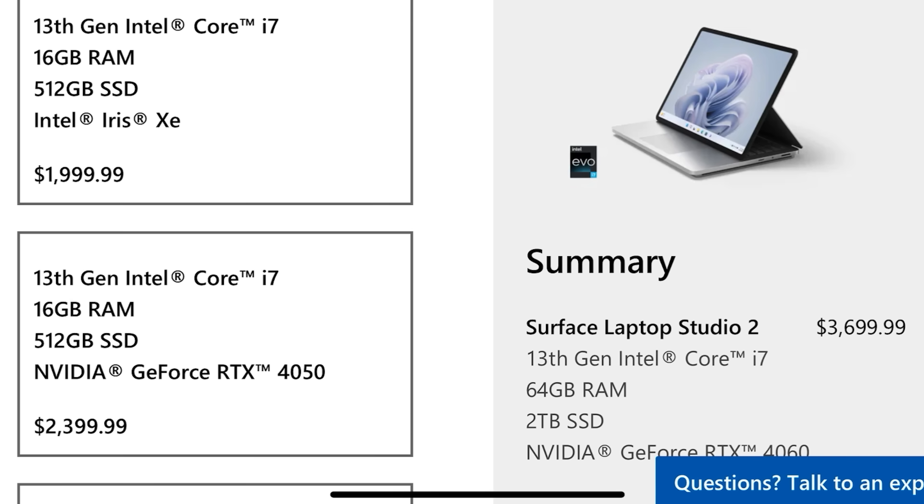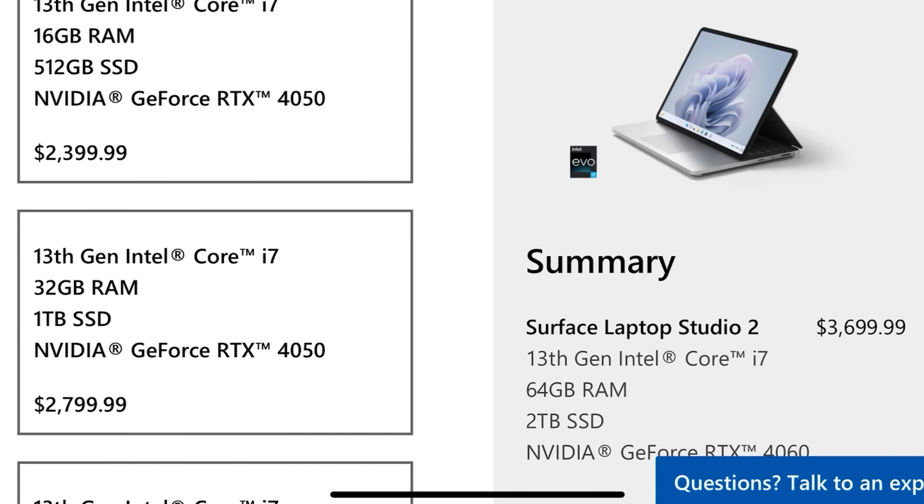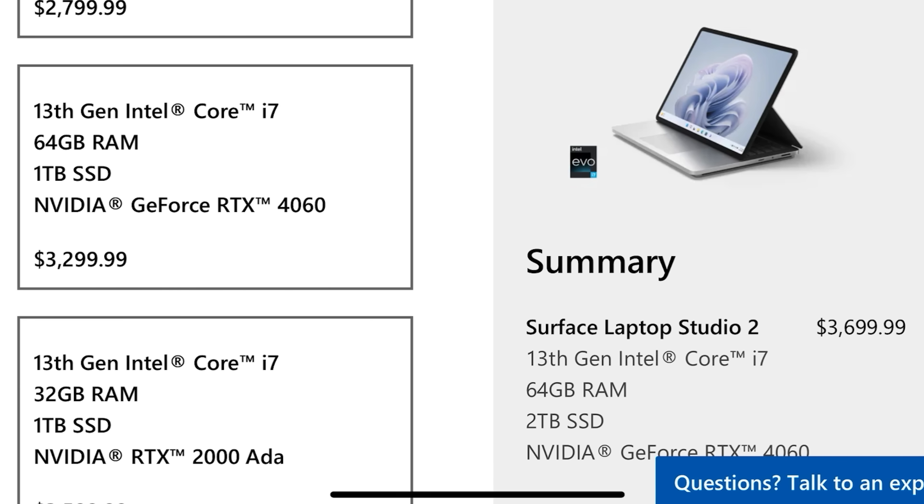The bump in RAM is a little problematic, though. More is better if you need it, but it's how Microsoft splits up its configurations that makes the 64GB of RAM such a hassle. In order to get a Surface Laptop Studio 2 with an RTX 4060, you need to buy a configuration with at least 1TB of storage and 64GB of RAM.